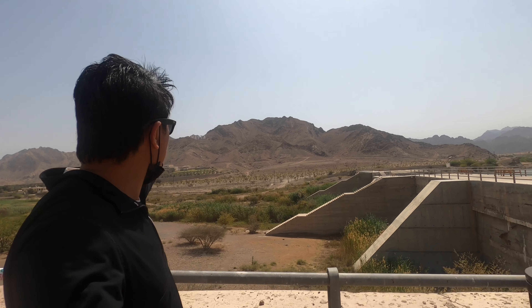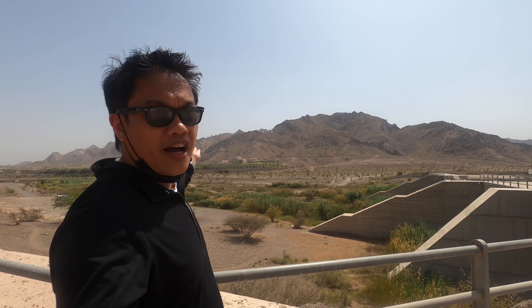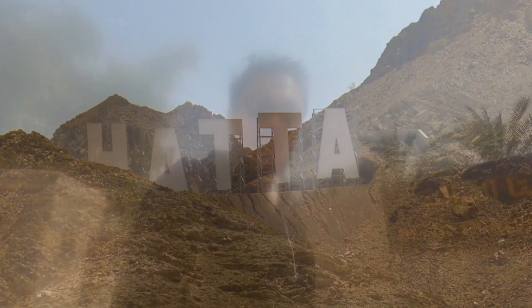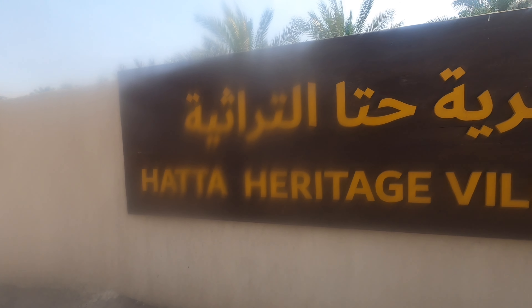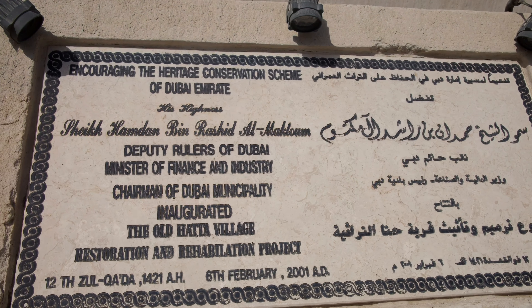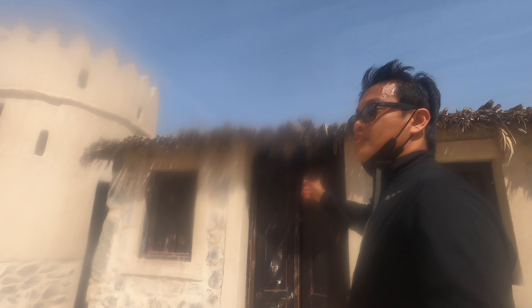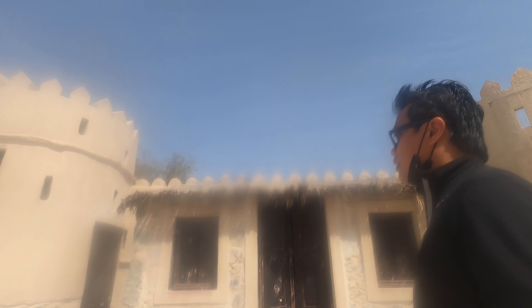The letters H-A-T-T-A equal HOTA. The final destination, the HOTA Heritage Village. We are featuring these kinds of delights from ancient times maybe. I'm not so sure. It looks nice.